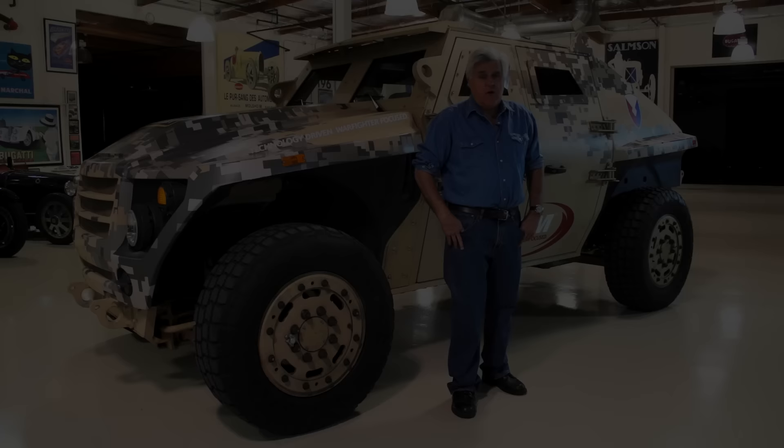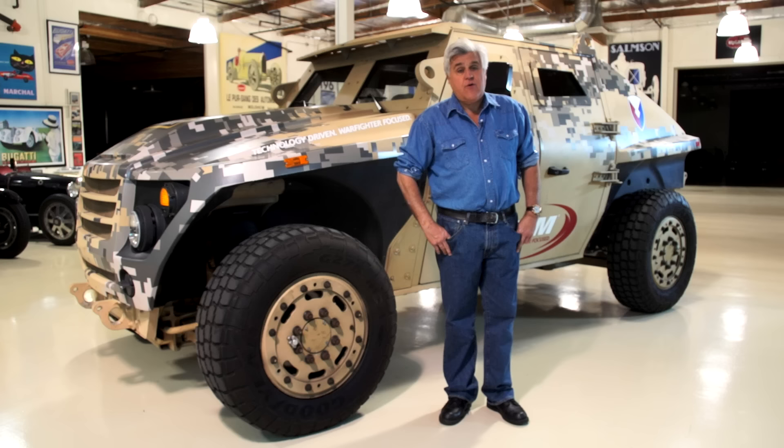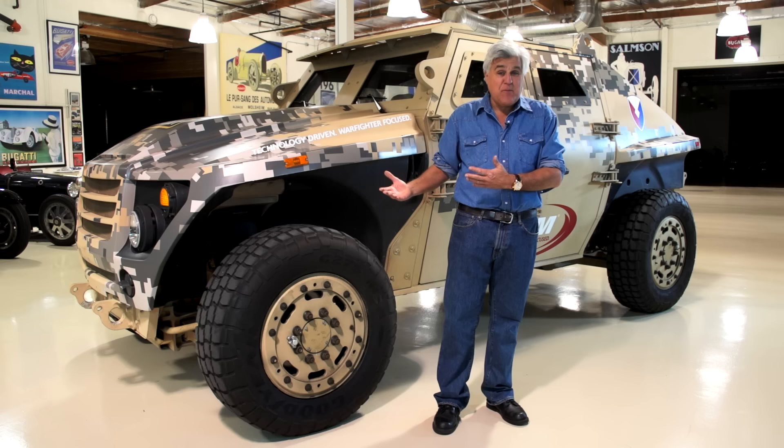Welcome to Jay Leno's Garage. We like anything here that rolls, explodes, and makes noise — and this does all of those. Well, except explodes. This is a vehicle built by the Army for the Army. It's called the FED. That's about all I know about it. I'm going to learn now, just like you do, because it just showed up here. We've got a bunch of Army guys and the general himself — General Vi.